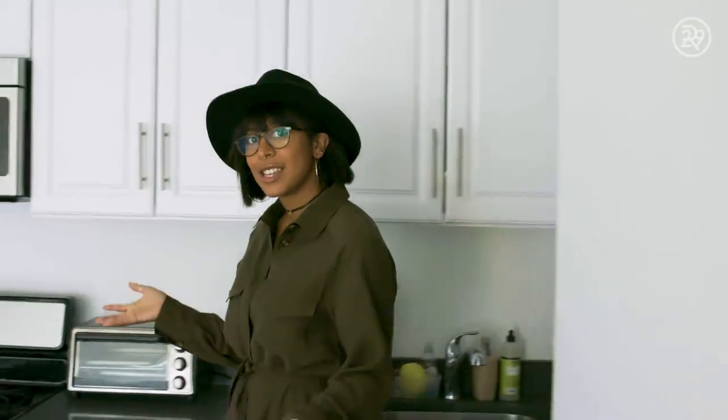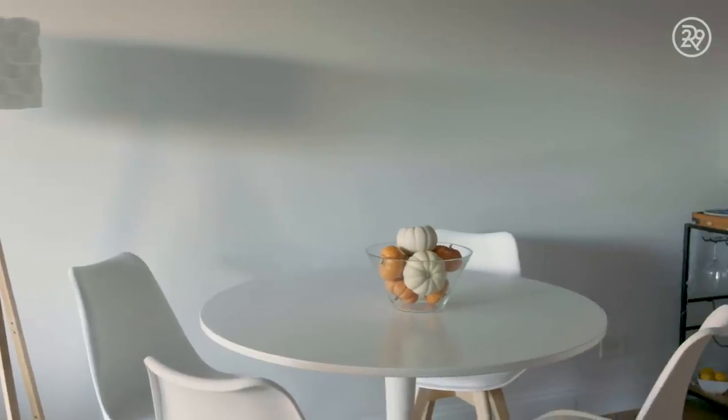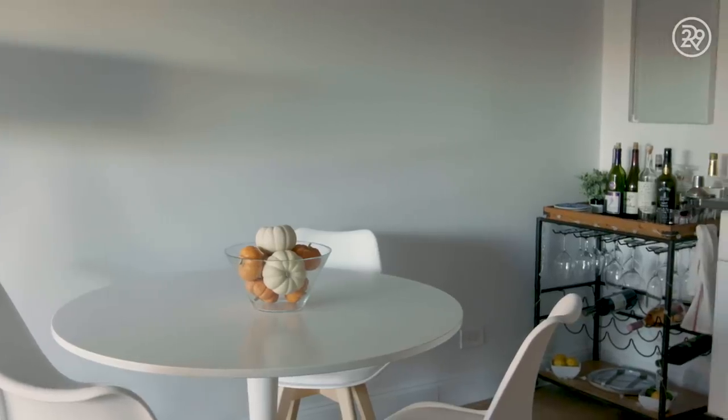And this is the kitchen. When it comes to the design of my apartment, my roommate and I really did a 50-50 split when it comes to furniture — she got this dining room table and the chairs, I think she got them from Ikea.